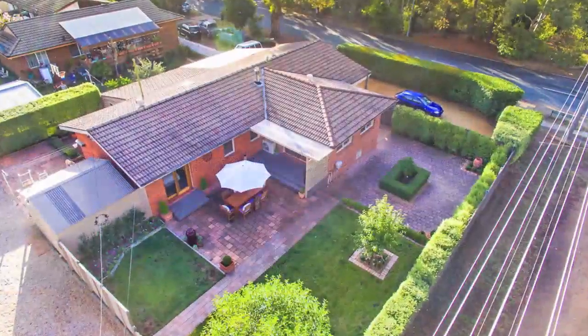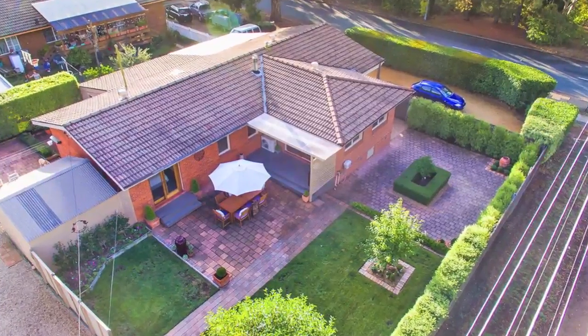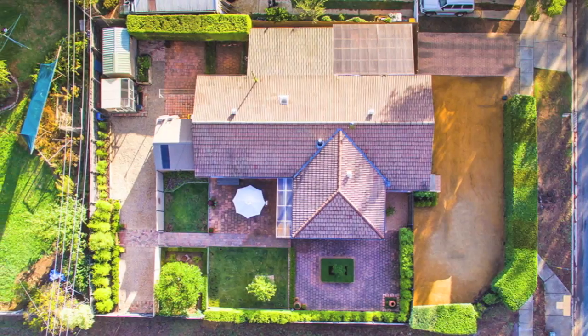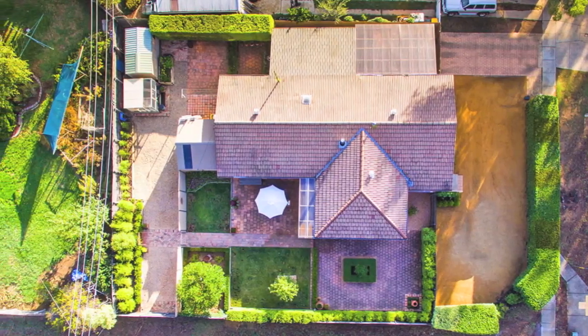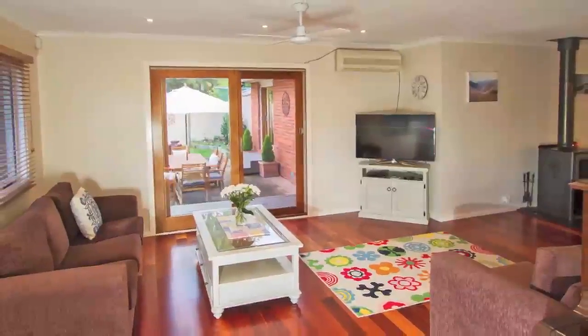The kids have moved on and it's now time for mum and dad to do the same here at 88 Littleton Crescent in Cook. The residence is set on a generous sized 974 square meter block adjacent to a big reserve for your enjoyment, just 14 minutes give or take from the Canberra CBD.